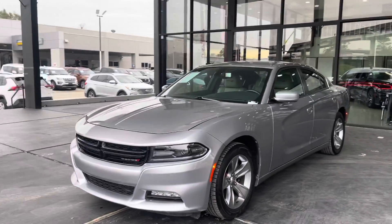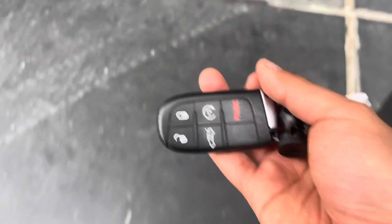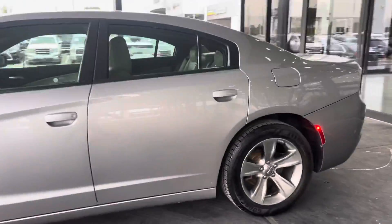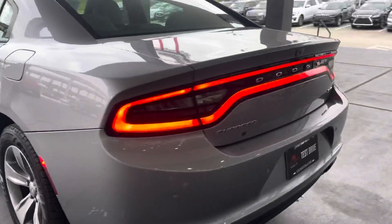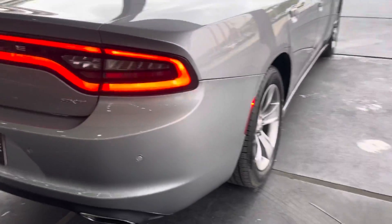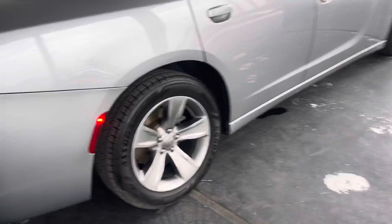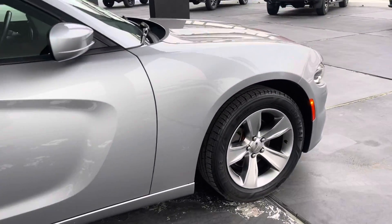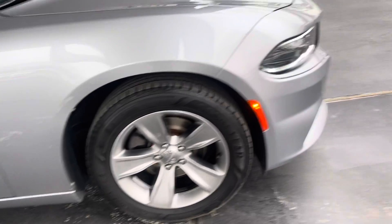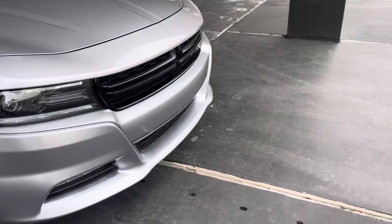It is a gray metallic outside. It does have self-starters, as you can see. It does come with one set of keys. It is a four-door. It does have original aluminum wheels — Dodge aluminum wheels — as you can see right there. It is an SXT version with beautiful design. It does have blind spot monitors in the back and beautiful LED front headlights.